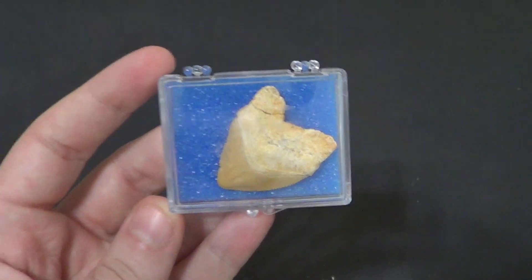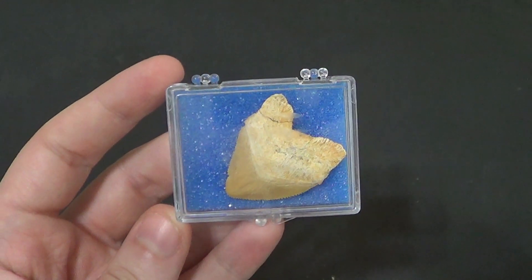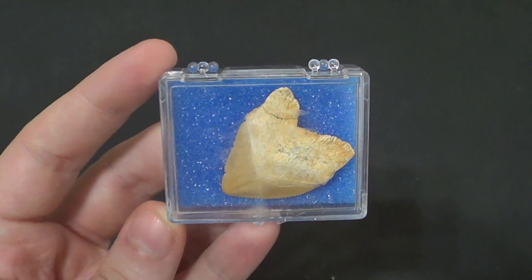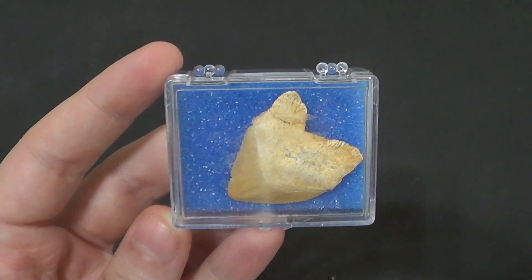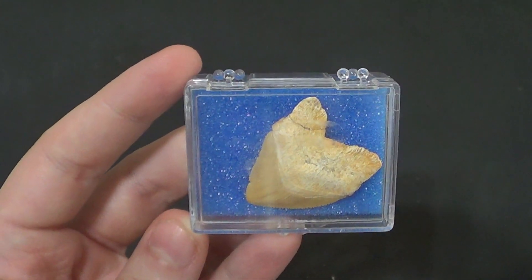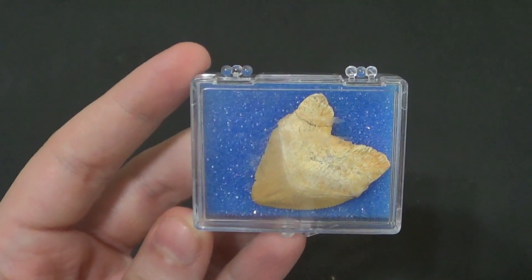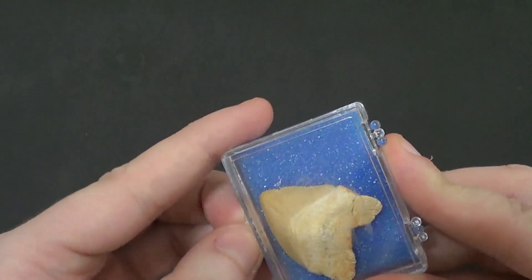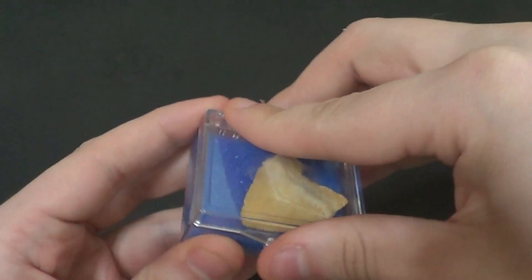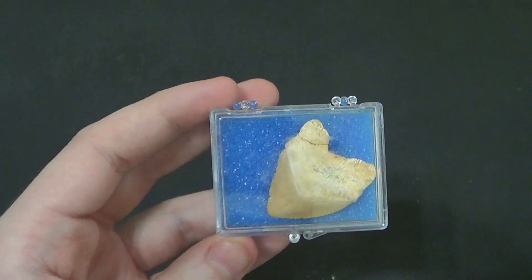It is a Corex Shark Tooth — this is just kind of what we commonly call them. They're also commonly called Crow Sharks, if we're talking about the animal as a whole. The Squallycorax is a genus of extinct lamniform shark, known to have lived during the Cretaceous Period. They had a global distribution in the late Cretaceous Epoch. Multiple species of the genus are considered to be a wastebasket taxon, due to morphological similarities in the teeth.